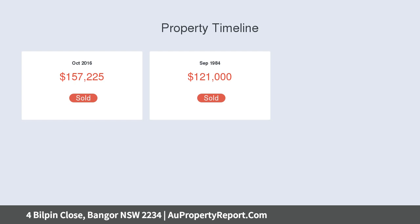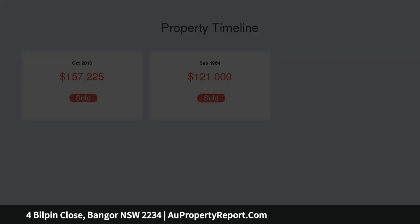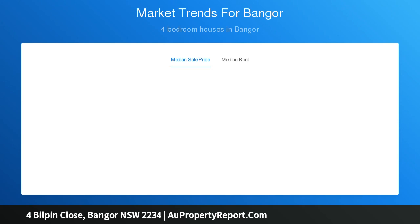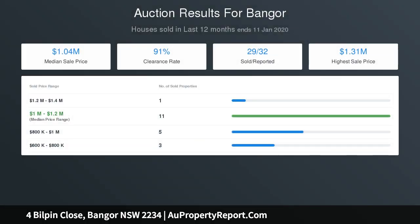Inside the home, the original tiles and carpets are cozy and warm, yet also ready for you to put your own personal touch on them. A large main lounge has sliding doors out onto your balcony and takes in the light breeze that slides through. The dining area is located just to the right of your original kitchen and meals area, which also has a small fire for those cooler months.